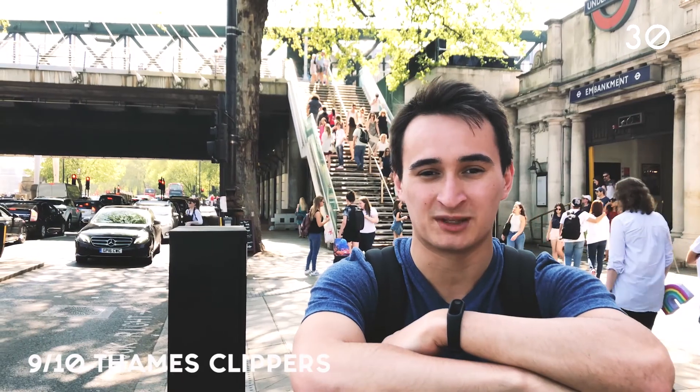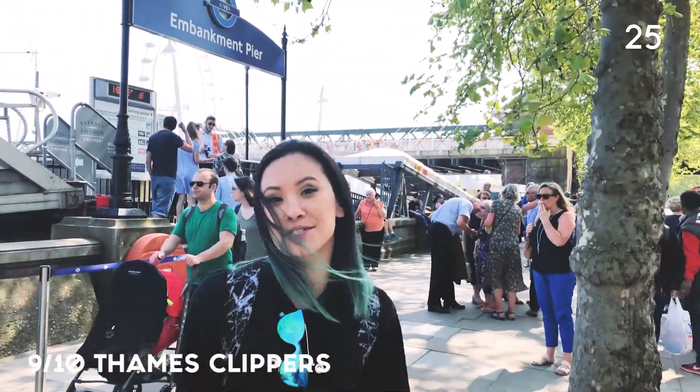London Underground is fairly simple and well connected, but it's actually underground. You can have a great trip down the steps. Let's go!